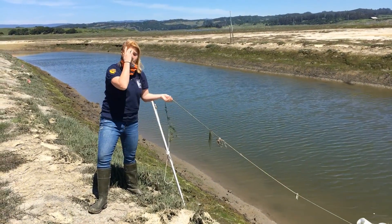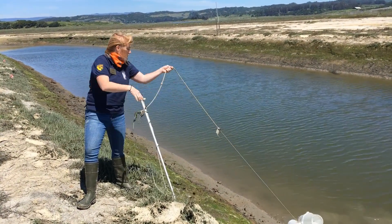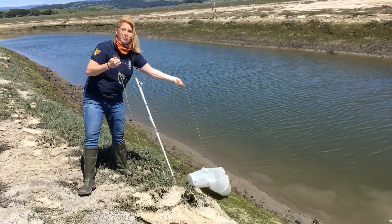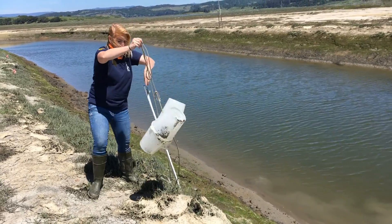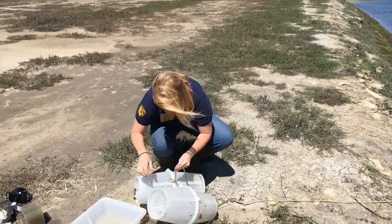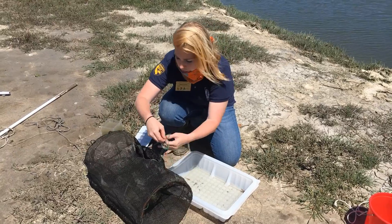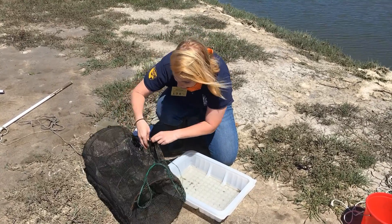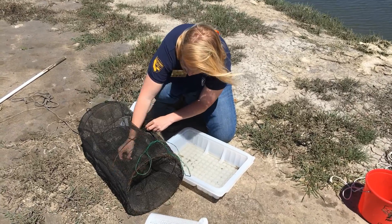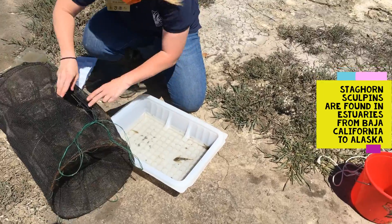So we set some traps out to see if we can catch some of the tidal creatures. Let's pull up our traps here and see what we've got. This is one of our traps that we're opening up, and in here I've got a fish — looks like maybe another staghorn sculpin. A little bit bigger than the other one.